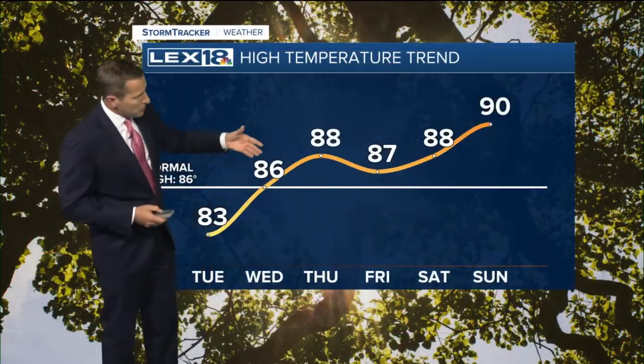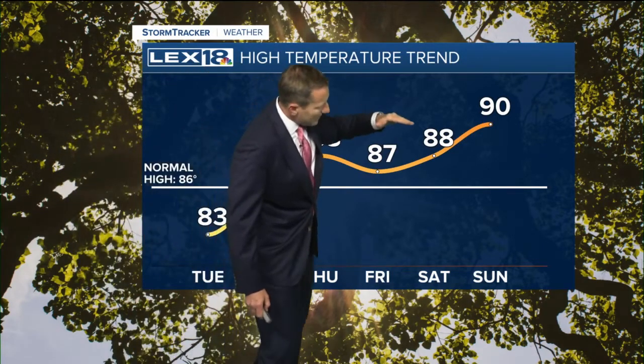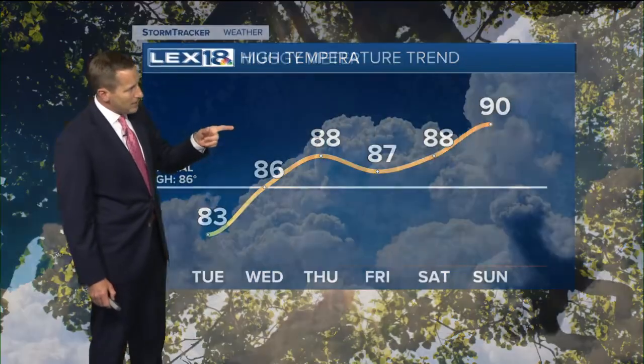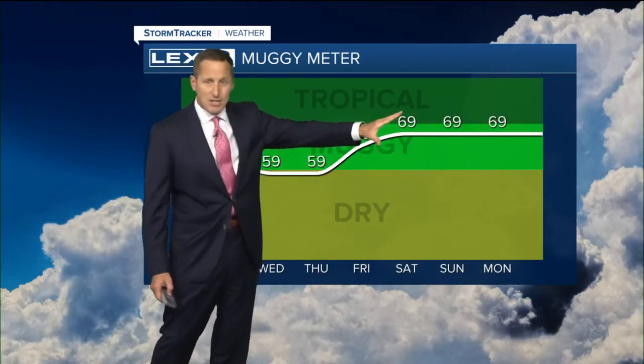The highs are going to start to climb — mid 80s tomorrow, which is right around our average high of 86, and then we start to bump up against that 90 degree mark and more than likely hit it. So we've got some heat building, and on top of that, the humidity will rise. While it's tolerable to comfortable now, over the next couple of days as soon as that high slides east, we'll get dew points up into the upper 60s, possibly even some low 70s, and start to feel a little steamier for the upcoming weekend.